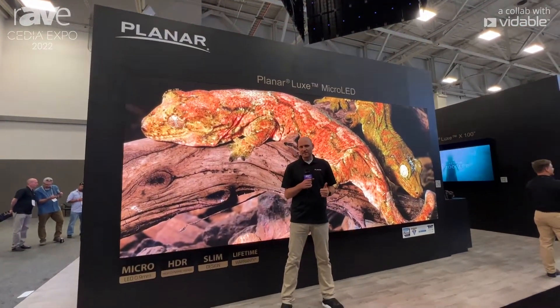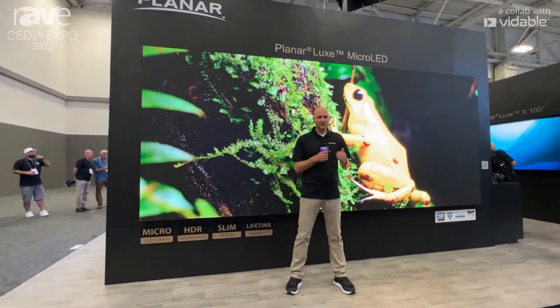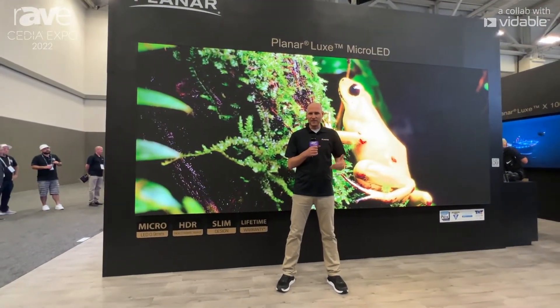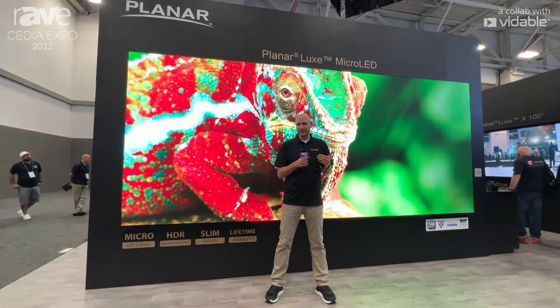The entire wall installs from the front and has an installed depth of less than four inches. So whether it's high-end residential for a dedicated theater or for a gaming room, this product can literally go anywhere.